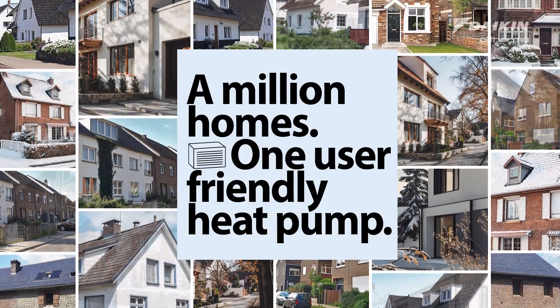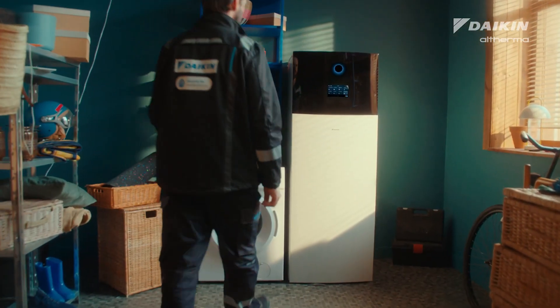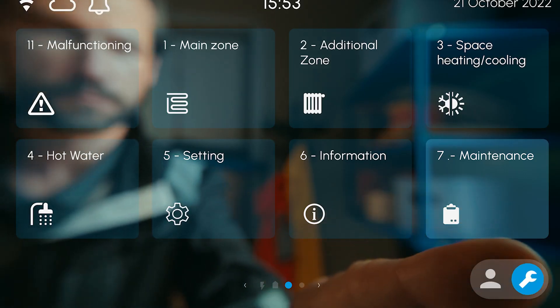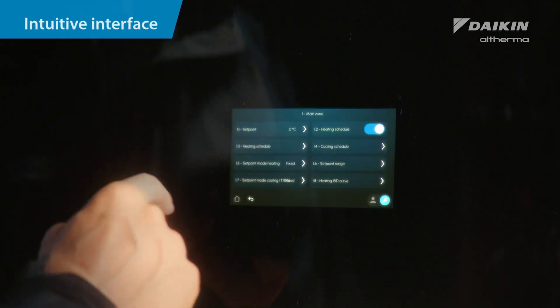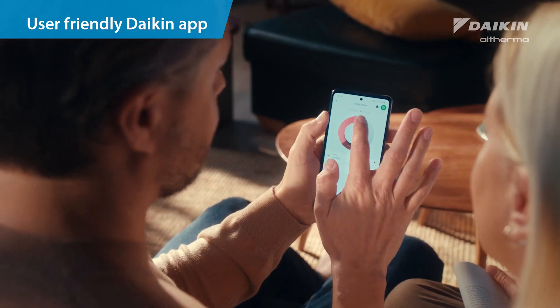One user-friendly heat pump. Daikin Altherma 4H has a new intuitive interface to make your installation and setup more user-friendly. It's also cloud-connected, so you can do remote troubleshooting and your clients can use the Daikin app.